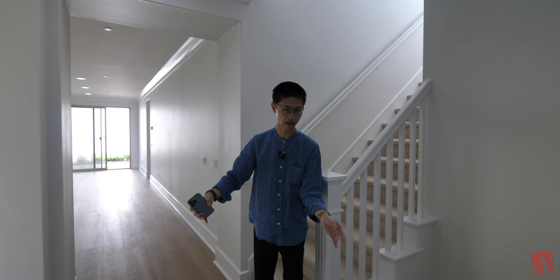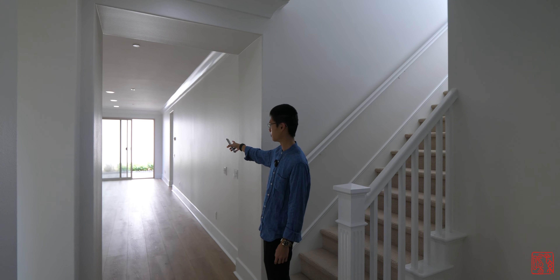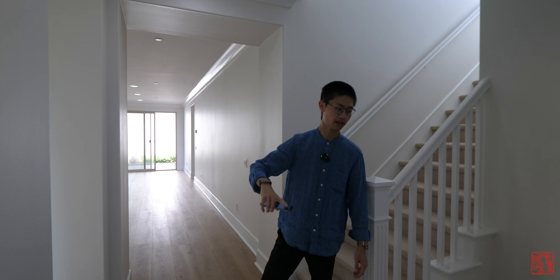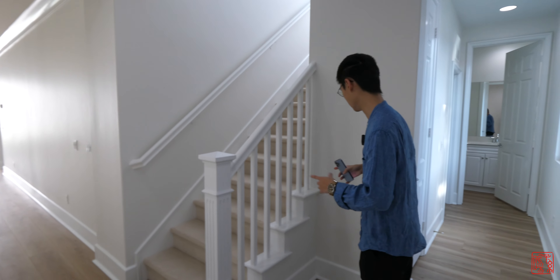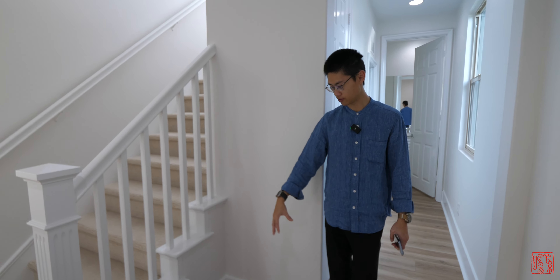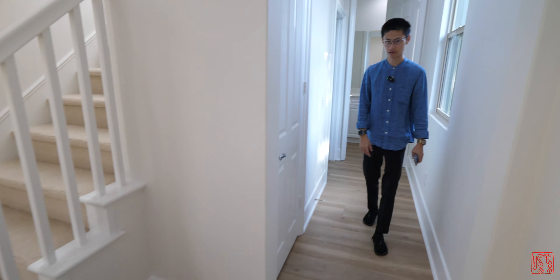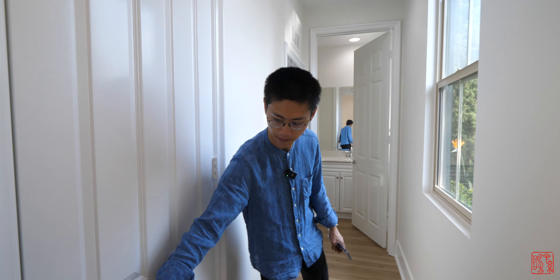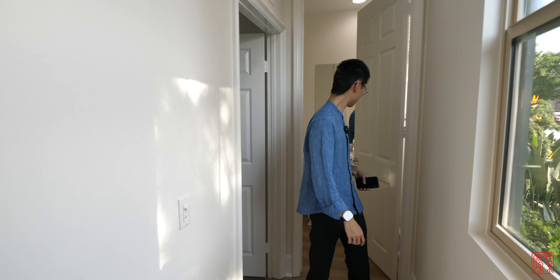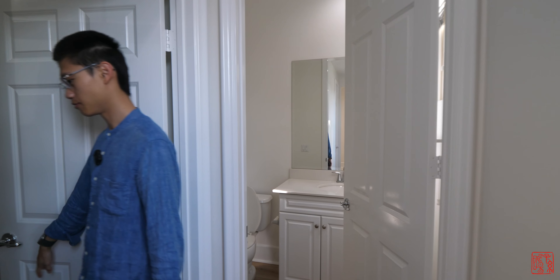Right as we walk in, there's a nice entrance area and you can see all the way through the house to the backyard. On your right side as you walk in, you have a nice area to put your shoes, a little closet, and if you keep going down there's a full bath. Right next to the bathroom is where the laundry room lives.